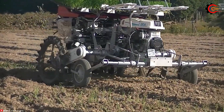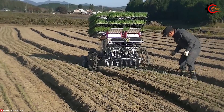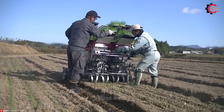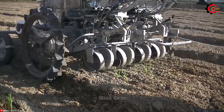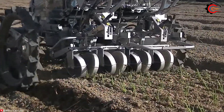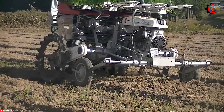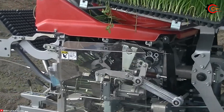Designed to handle different soil types and field conditions, it ensures precise and consistent planting. Its innovative features such as adjustable depth and row spacing settings offer the flexibility to meet specific farming requirements. The Kafuka Service Onion Planter optimizes the planting process, saves time and labour, and maximizes productivity.